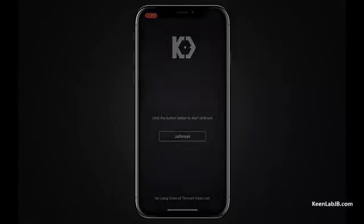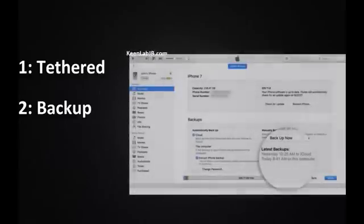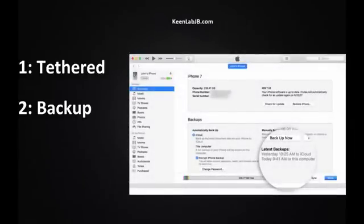However, there were some problems with this jailbreak. Number one, this original jailbreak was tethered, so the iDevice usually gets auto-restarted and removes the jailbreak, so you have to jailbreak the iDevice after every restart. Number two, we all know that before jailbreaking, we have to create a backup, so doing it every time is really frustrating.